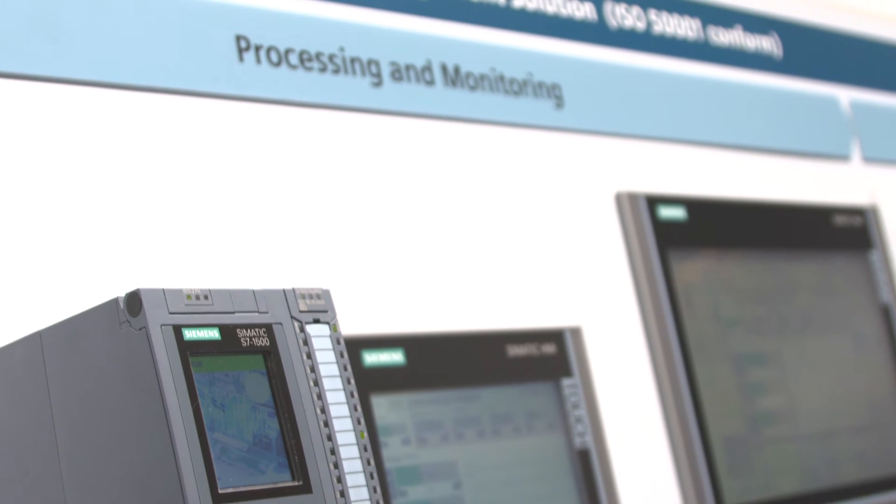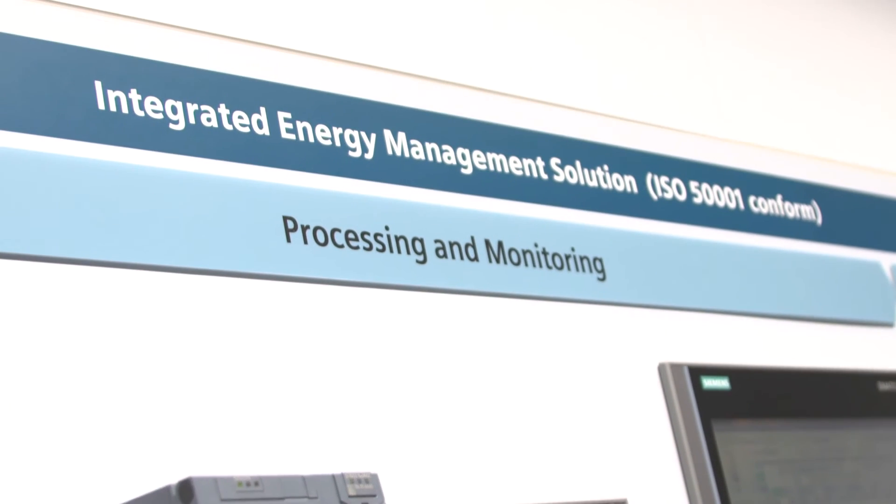So nothing stands in the way for a certification according to ISO 5001. To sum it up, the Somatic Energy Suite in TIA Portal integrates energy management and automation and offers maximum transparency by linking production and energy data.